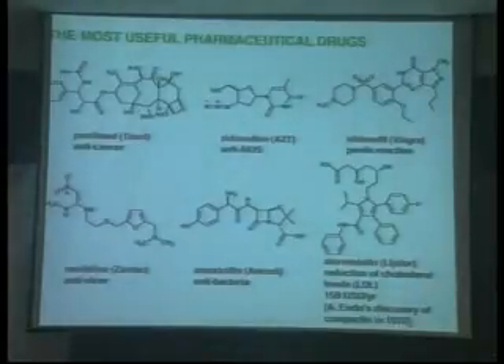More than 2,000 pharmaceutical drugs are on the market, and these are the most useful pharmaceutical drug structures. Without such compounds, you are unable to survive. These are precisely structured pharmaceutical drugs. Notably, for instance, atorvastatin, or Lipitor, reduces the cholesterol flow rate, and the annual sales of Lipitor, or atorvastatin, is now $15 billion each.